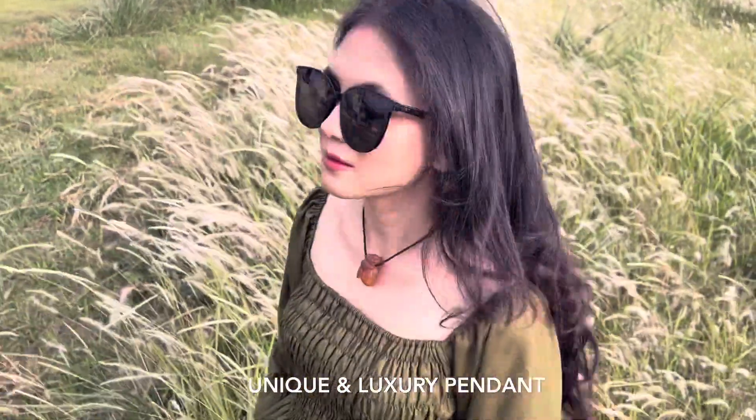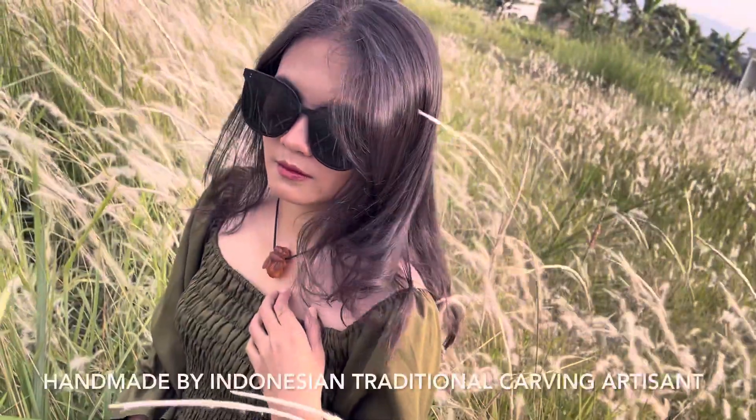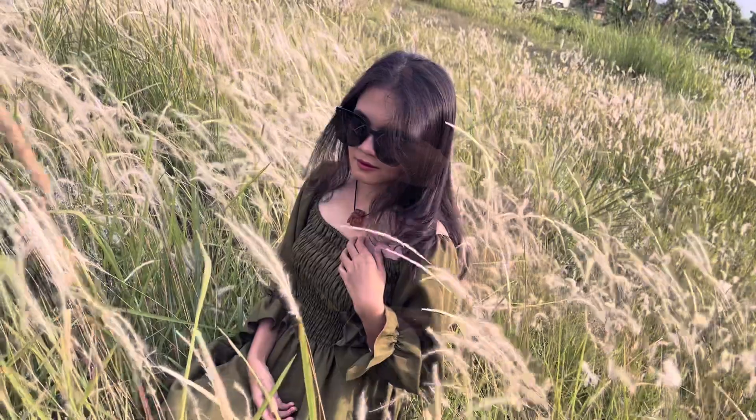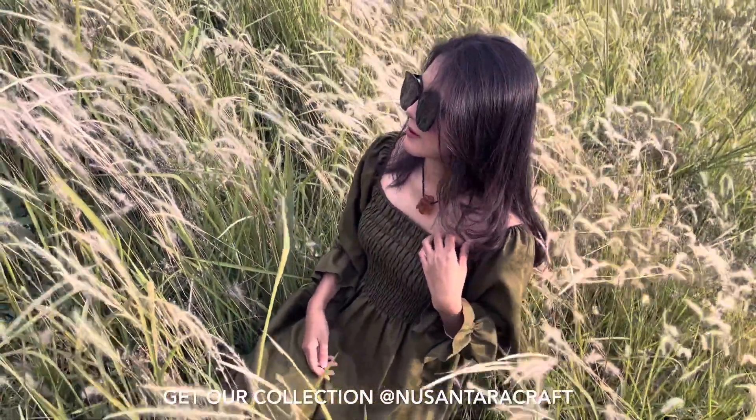The bee pendant is made from agate stone material of Indonesian origin, carved by traditional carving artisans — a very unique and luxurious pendant. The bee is a symbol of creativity, hard work, and prosperity. Please like and subscribe to our channel to get the latest product info. Thanks.